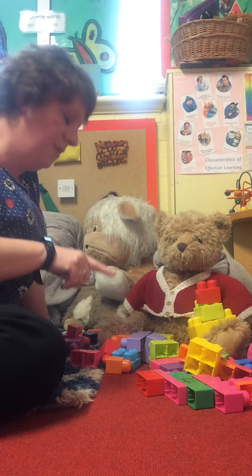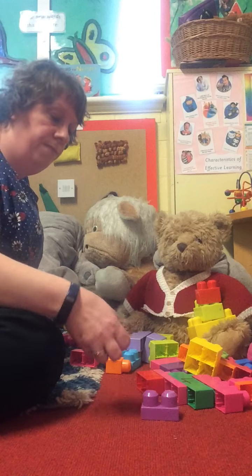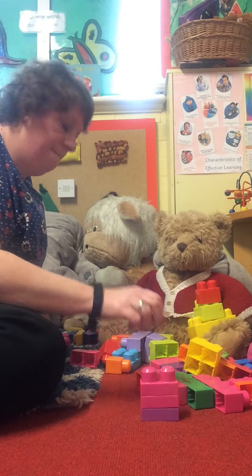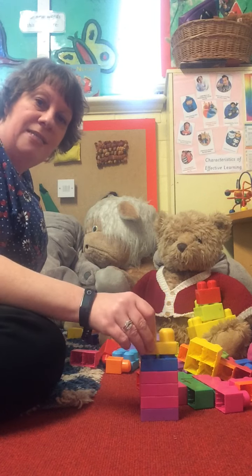This time I'm going to use some different bricks. I'm going to use these ones, and as we do it I'm going to count. Are you ready? One, two, three, four.